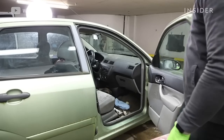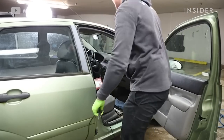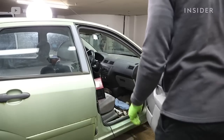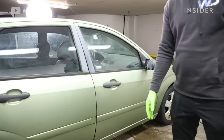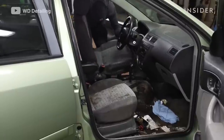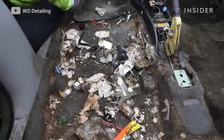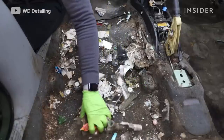The first thing we did was use the ozone machine. The ozone machine removes air pollutants and odors while also killing bacteria and viruses inside the car, which makes it a lot safer for us to work in there. After taking the seats out, the first thing we do is take all the trash out and completely vacuum the car, so we can really see what we're working with.